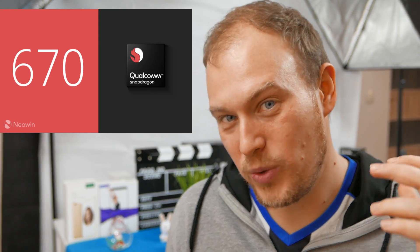Hey there smartphone fans, welcome back for another episode of Phone Tech Talk. Today I will be discussing Qualcomm's next generation mid-range to high-end chip — the Snapdragon 670. There is a bit of information out on it and I want to read through it because I think this will be the best smartphone chip in 2018.